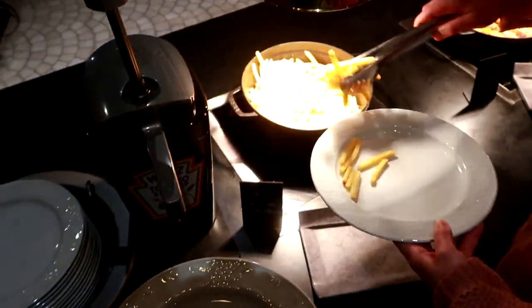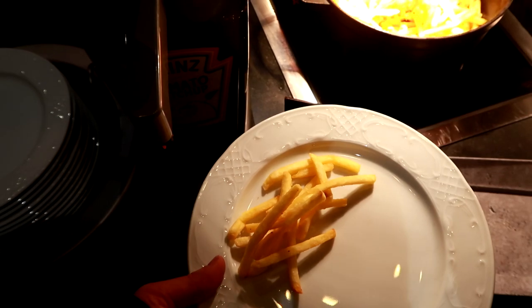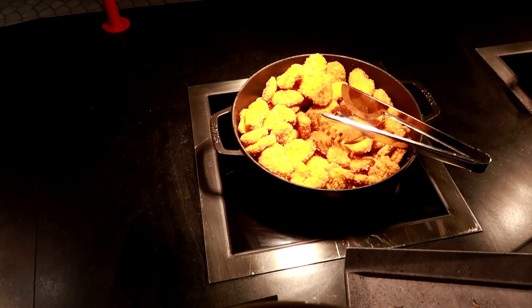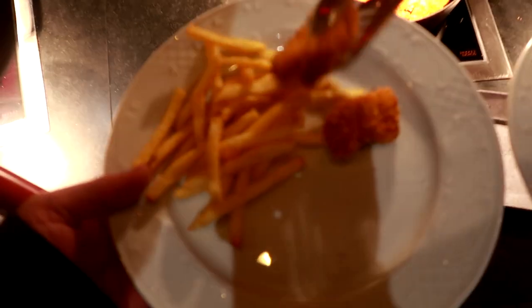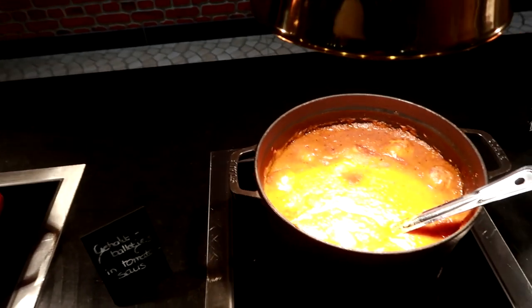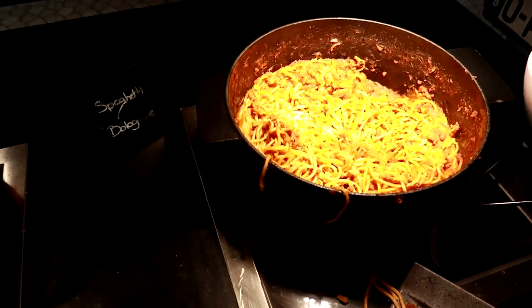I might need to ask you to be my server today, Claire. Could I have some fries, please? A few more. We've got chicken nuggets — could you serve me some chicken nuggets, please? Three, shall we? What we've got here: meatballs and tomato sauce. And spaghetti bolognese.